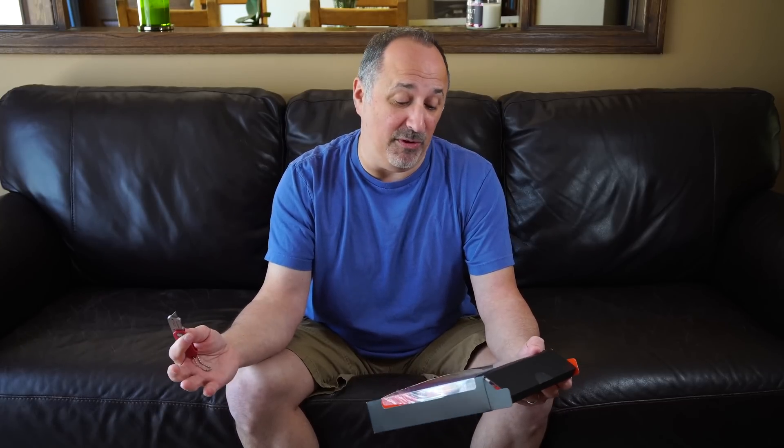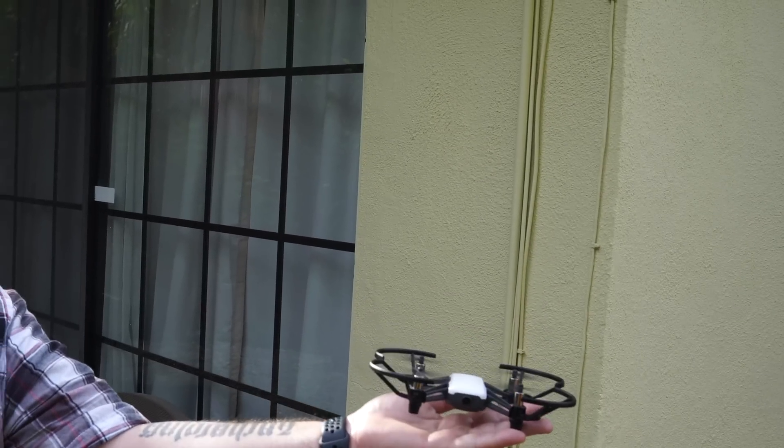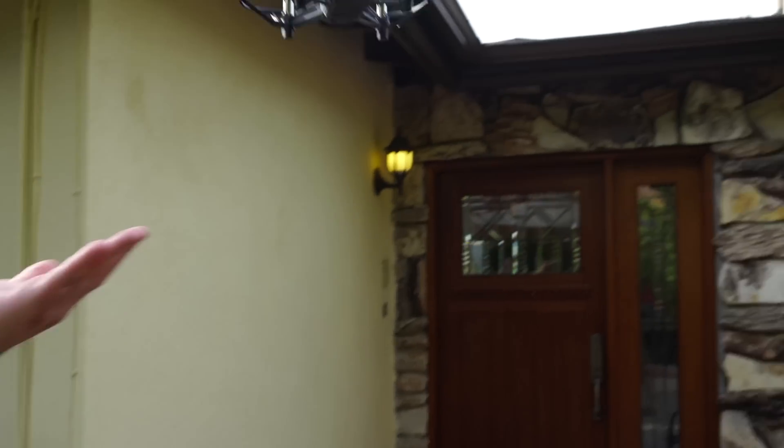I keep going back to the $99 price point because it's incredible that at that price you also have a vision positioning system. I think there are two sensors on the bottom of the drone that let it know where the ground is or where your hand is, because you can do hand landing and hand launch, a hand toss launch, and one-touch landing. It's really cool. There's no GPS in this.